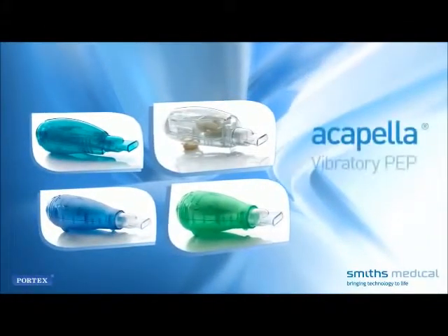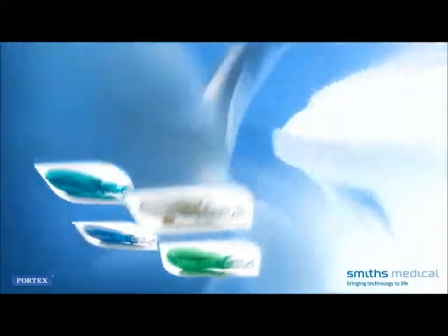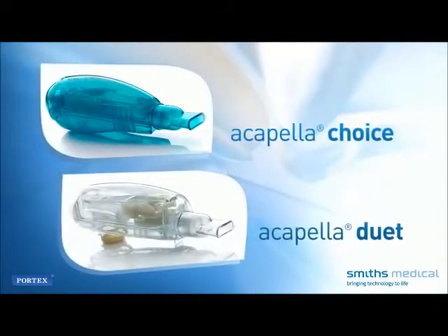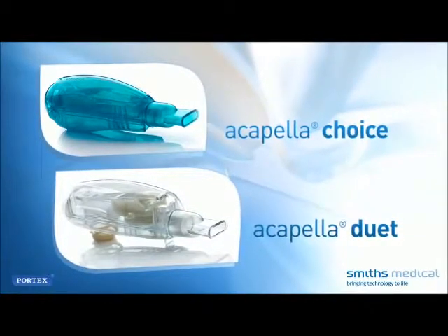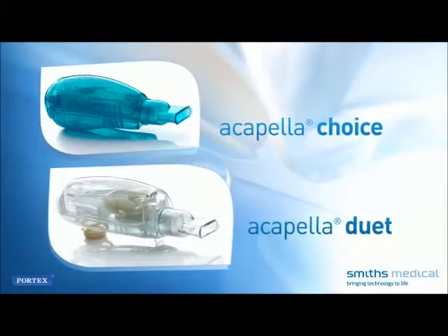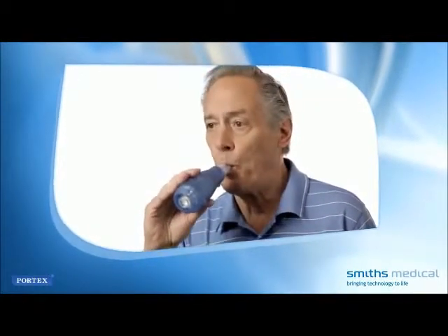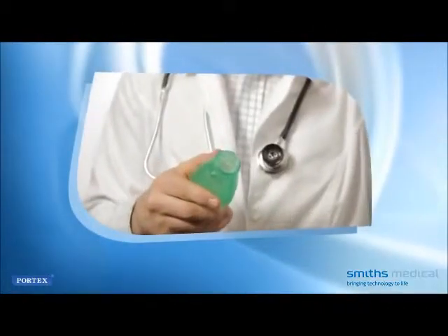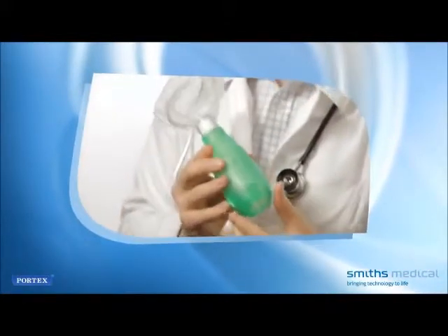Let's take a look at an Acapella Vibratory PEP therapy system. All models operate much the same way, but the CHOICE and the DUET may be prescribed if you need to continue vibratory PEP therapy after leaving the hospital, or if you have a chronic respiratory condition. The device is tapered at one end. The mouthpiece, attached to the tapered end, is placed in your mouth. Alternatively, you may be instructed to fit this end with a mask covering your mouth and nose.